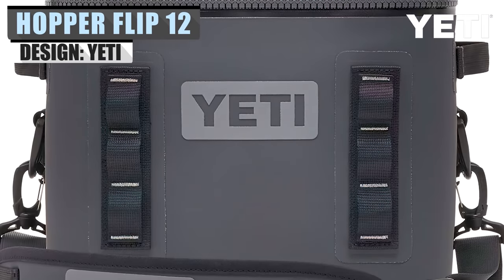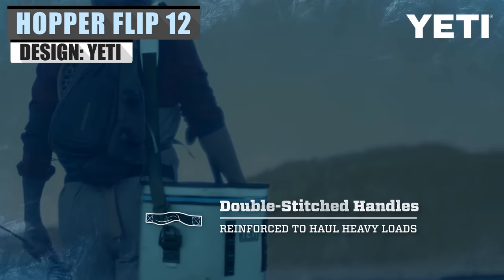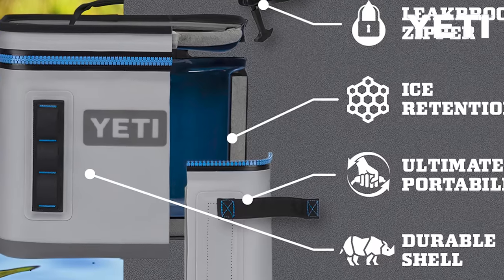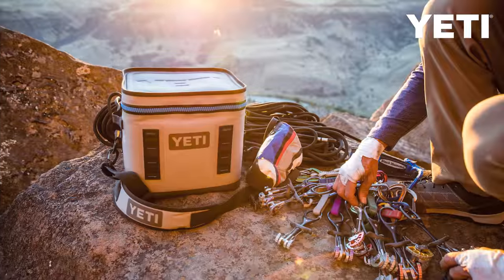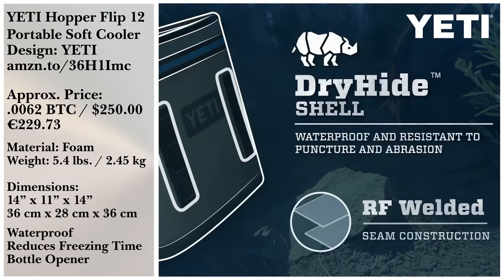If you're looking for a cooler with fantastic ice retention, the Hopper 12 Portable Soft Cooler from Yeti is a good contender. Thanks to their cold cell insulation, which uses rubber foam, you can go days without needing to replace your ice. They even offer several accessories, such as bottle openers and easy-access pouches, to enhance the cooler even further.